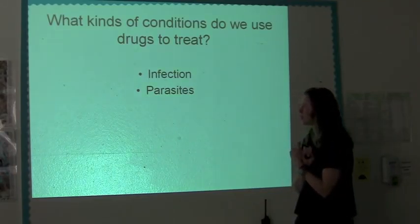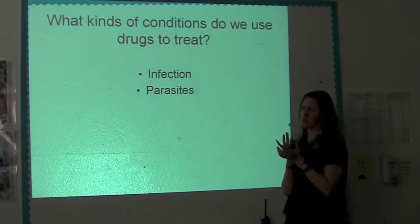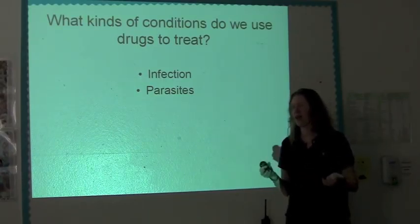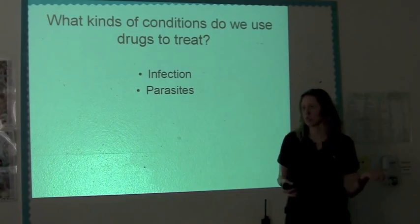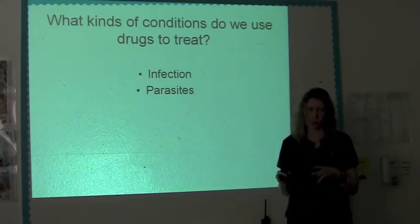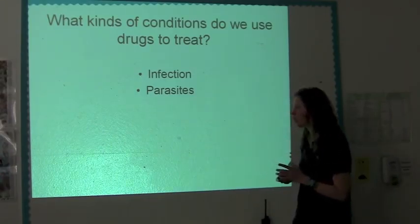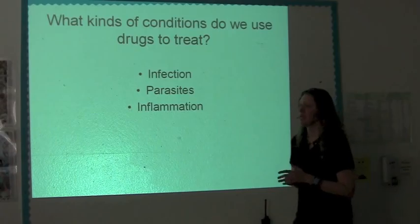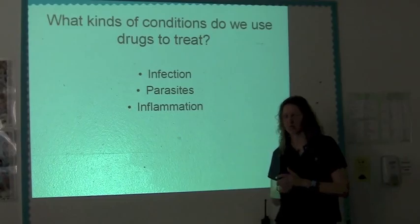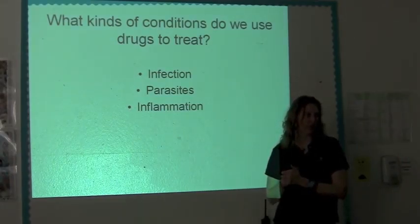Sometimes we'll treat prophylactically. We'll always treat for raccoon roundworm on all the raccoons that come in. There are some birds like robins that are notorious for always having tapeworms, so we always treat them for tapeworm. Squirrels — whether they have mange or not, they've probably been exposed to it, so we give them ivermectin so they don't have mange here and don't spread it to anybody else. There are certain things that we will prophylactically treat.